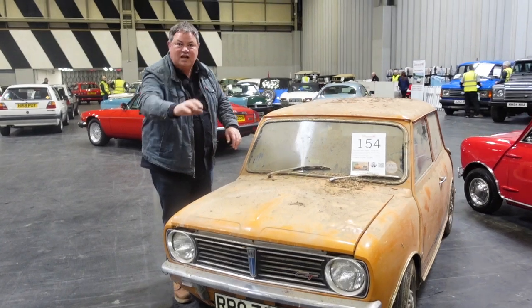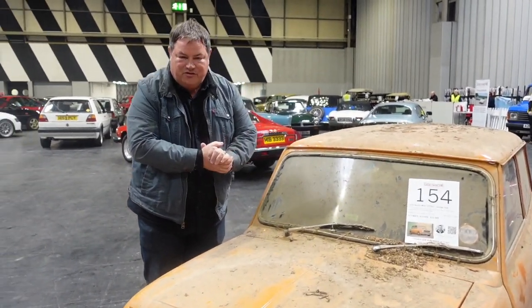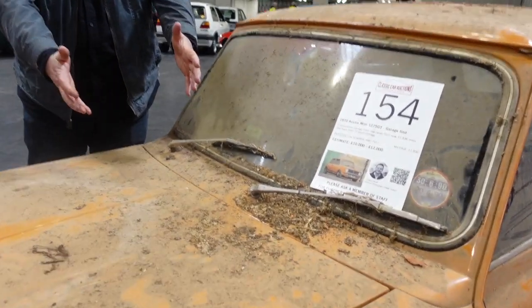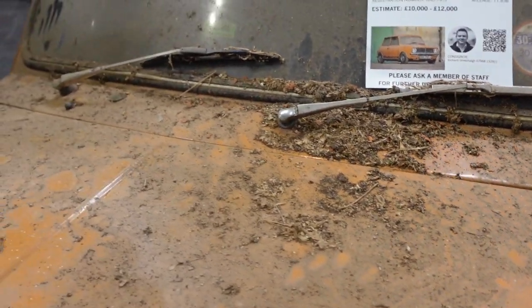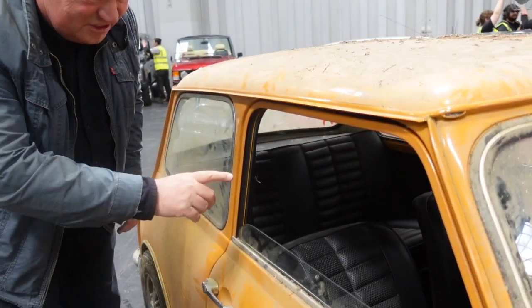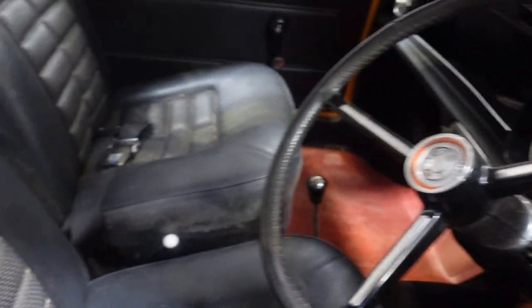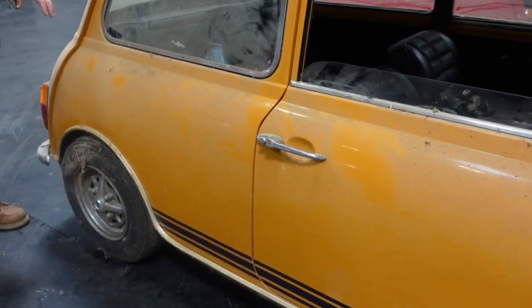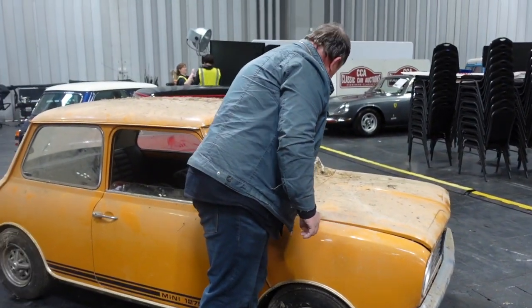This is a genuine barn find — 33 years stuck in a barn, one lady owner from new, 11,000 miles. It's a Mini 1275 GT, lot number 154. Just look at all the dirt and grime on this car — it's original and it's telling an amazing story. But with my expert eye I can see underneath the dirt and grime: there's no fraying around the edges, the interior looks really good, just a little dusty, all the trim is in place, the chrome is going to polish up nicely, and there's no rust at the bottom. It's guided at around 10 to 12 thousand pounds, but I have a funny feeling this little baby is going to make a lot more money than that.